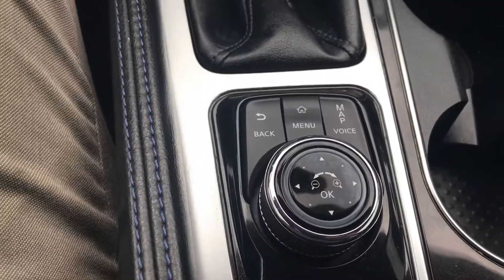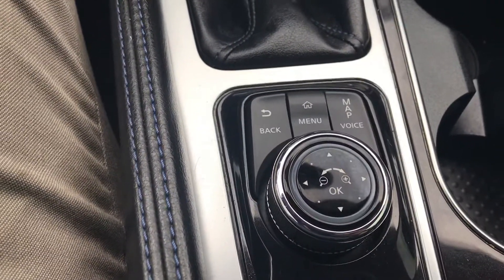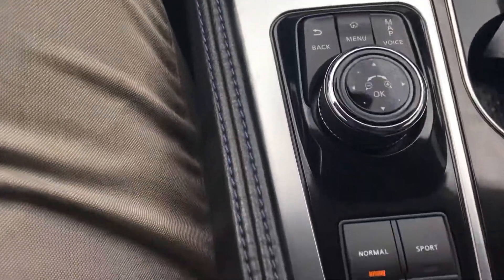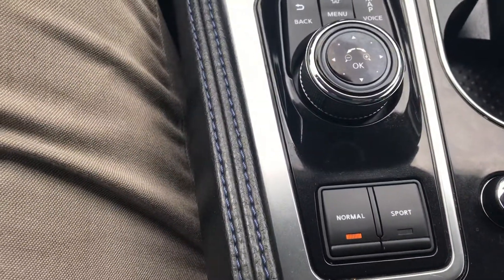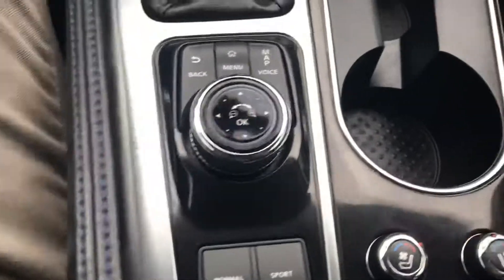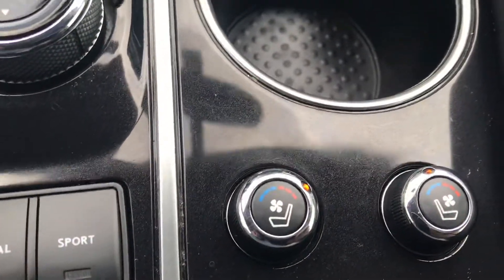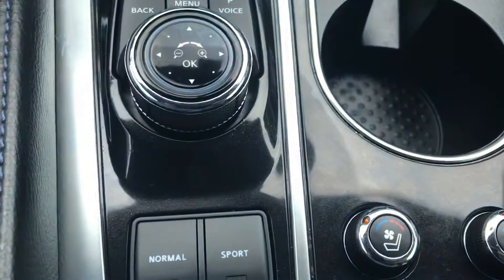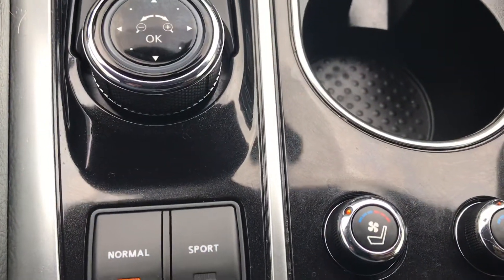Coming down, you're able to set some more settings for the map and things like that. Right here you can switch it from normal mode to sport mode, and you have heated and cooled seats. Not many cars make it that easy to switch from warm to cold.